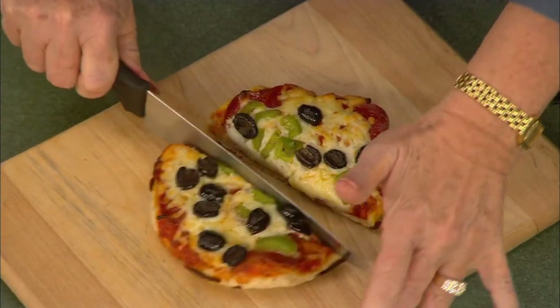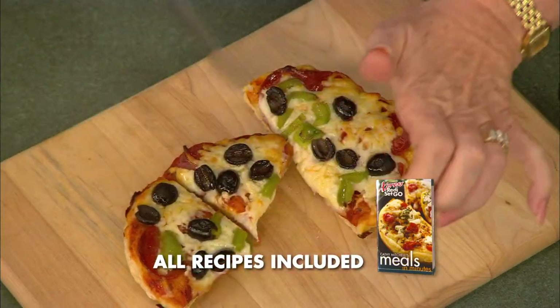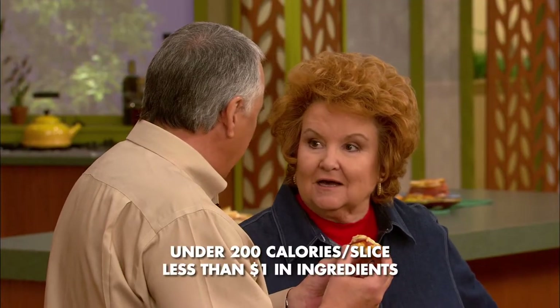Can you hear how crisp it is? I heard the crunch! Are you finally going to feed me here? It's going to be really hot. So fresh, so crisp, and so gooey on the top. And believe it or not, that's under 200 calories and only about a dollar.